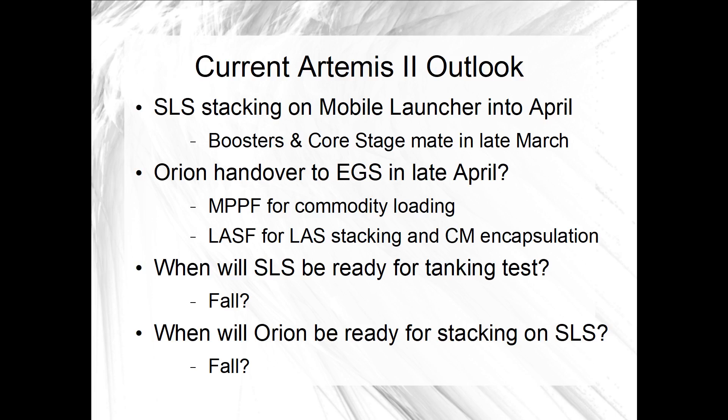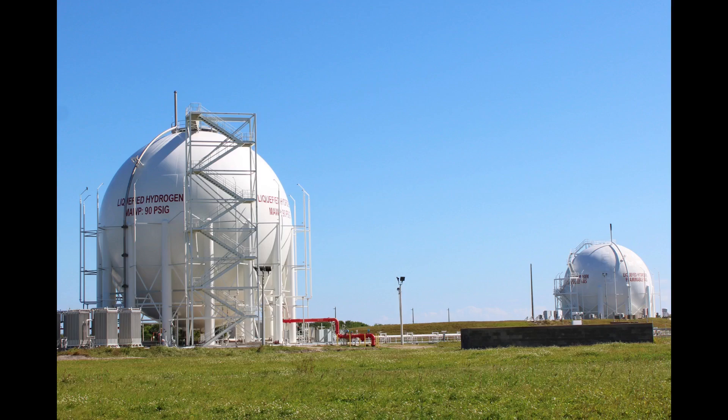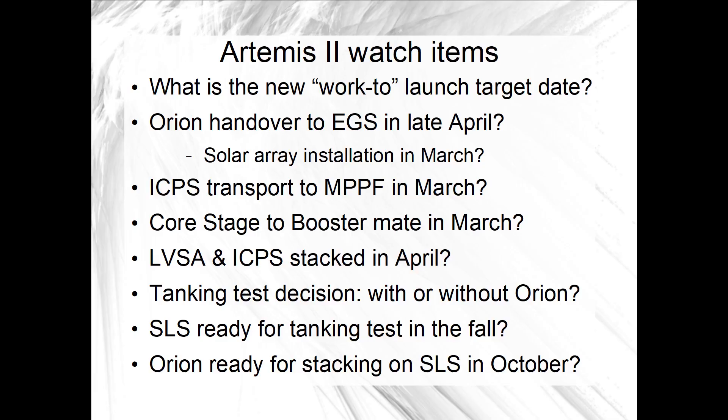After all the testing and checkout of the systems in the VAB, the highest fidelity countdown simulation would be performed out at Launch Pad 39B. The launch team will load the cryogenic fuel on the two SLS liquid stages in that high fidelity countdown simulation, called a tanking test or wet dress rehearsal depending on how much of the terminal countdown is performed. Things behave differently under full flight conditions like liquid hydrogen seals, and EGS has made a lot of modifications and upgrades to the ground systems since Artemis 1. What remains to be decided, or at least announced publicly, is whether NASA will do that tanking test with Orion or without it.